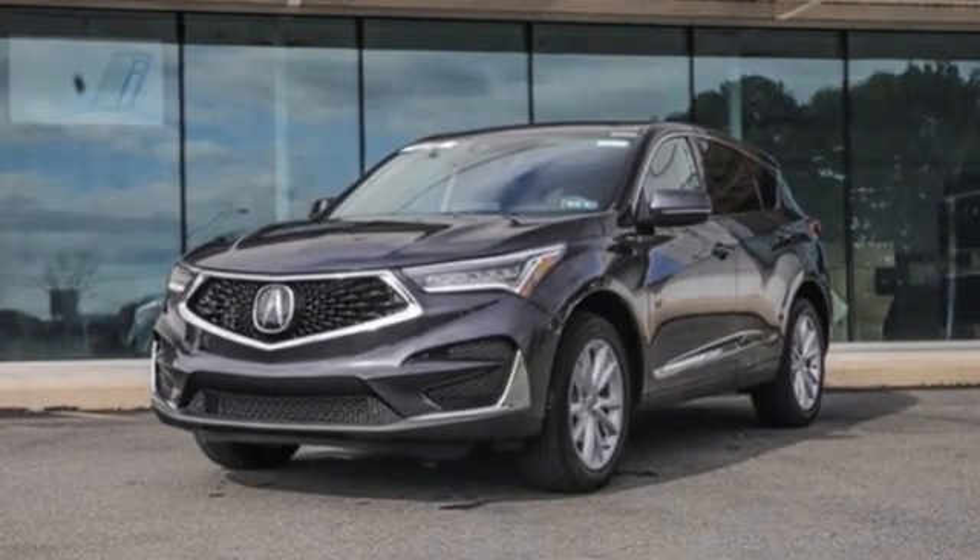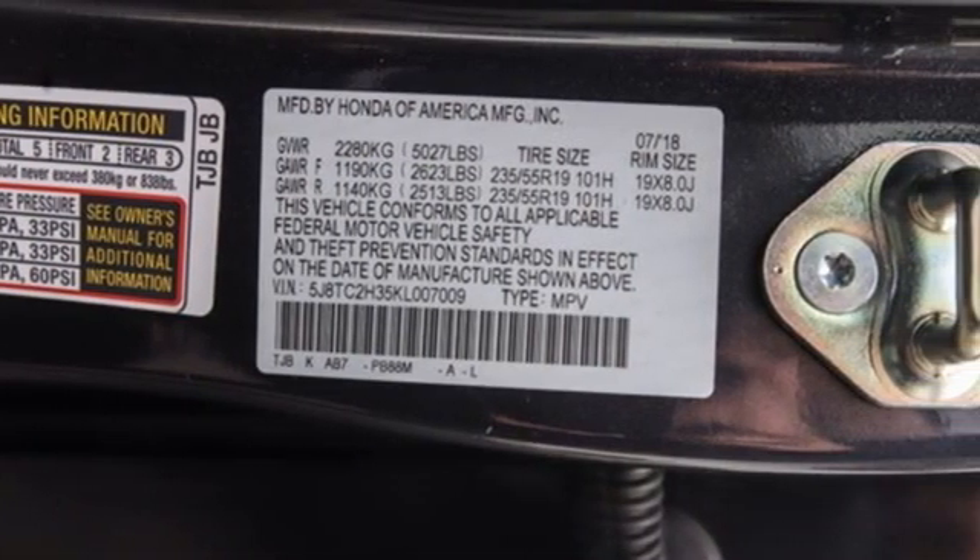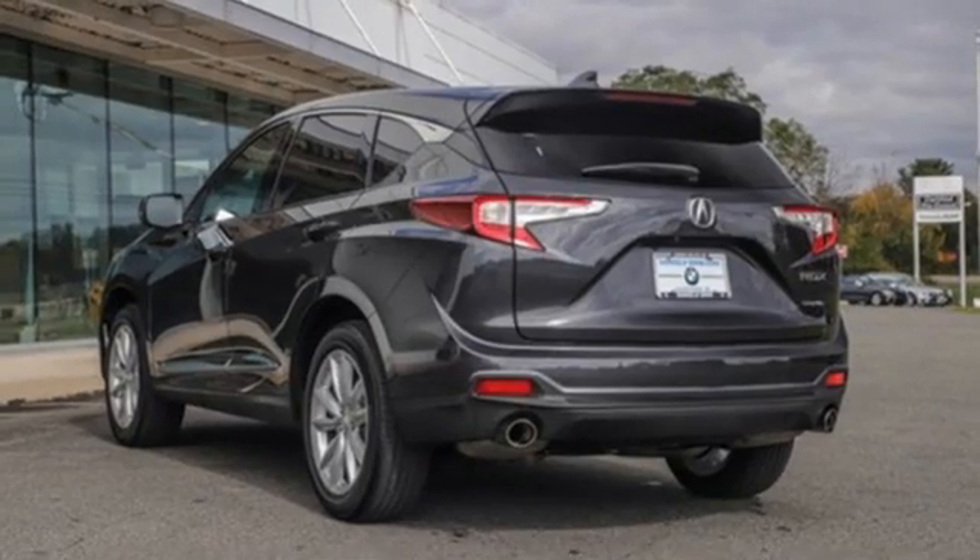2019 marks a full redesign inside and out for the RDX. It also drops the V6 engine for a turbocharged four-cylinder with more torque.